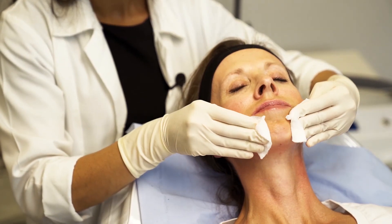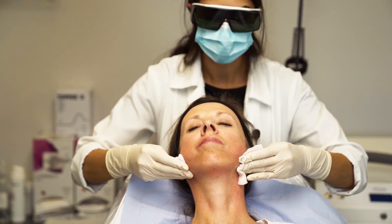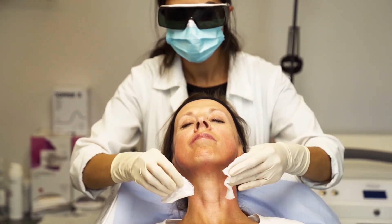After the treatment, Claire's skin was, as we would expect, a little bit red. She had a little bit of swelling which will go down in a couple of days, but she was overall very happy with the result because she could already see some instant skin tightening.